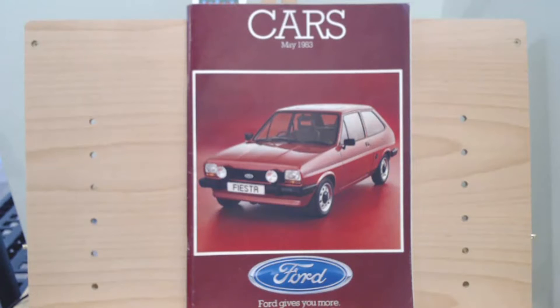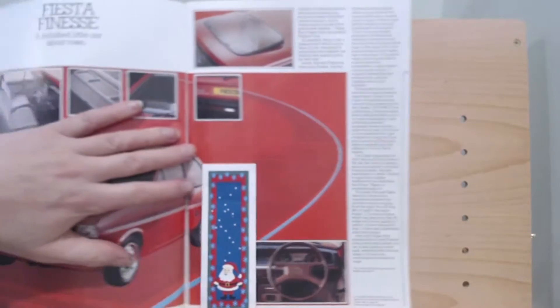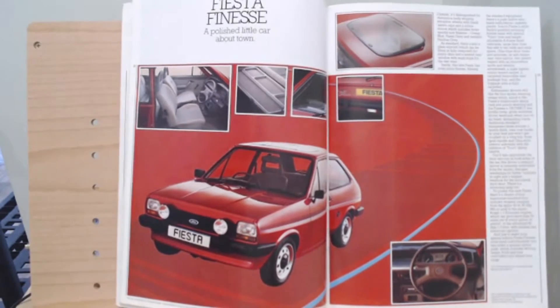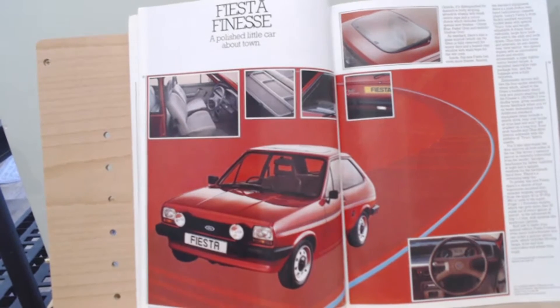Today's Saturday Special brochure review comes from this May 1983 edition of this Ford brochure. What we're actually going to be looking at is the limited edition Ford Fiesta Mark 1 — the Finesse. I don't know if anyone remembers the Finesse, but we're going to have a look at some of these shots and a little bit of a look at the write-up for this special edition Fiesta Finesse — a polished little car around town.